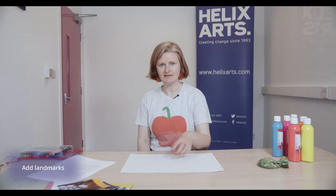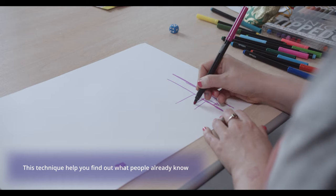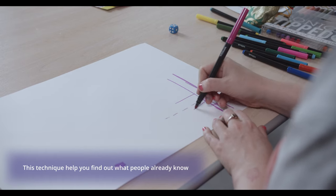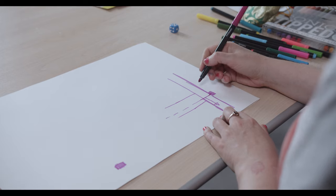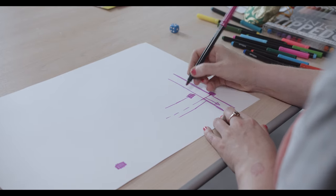Don't forget to draw in landmarks like traffic lights, zebra crossings, a big tree — but don't write any words if you can help it. This task gives people a chance to share what they know about the area with you. They can start opening up about the spaces around them that they live in, showing you different landmarks.